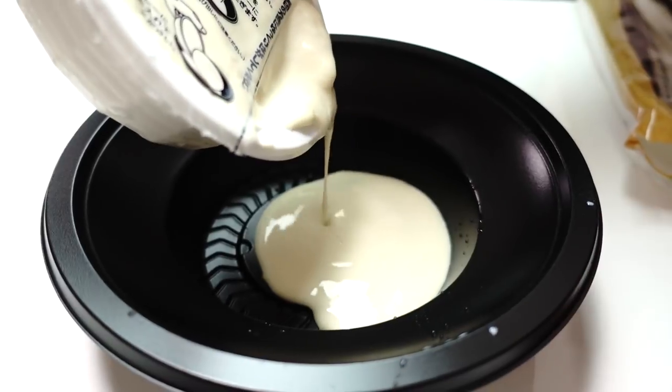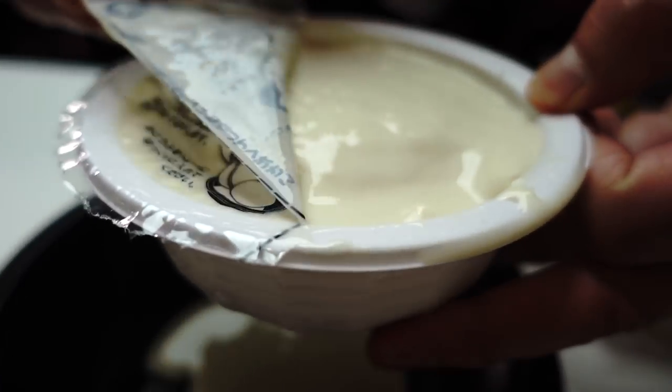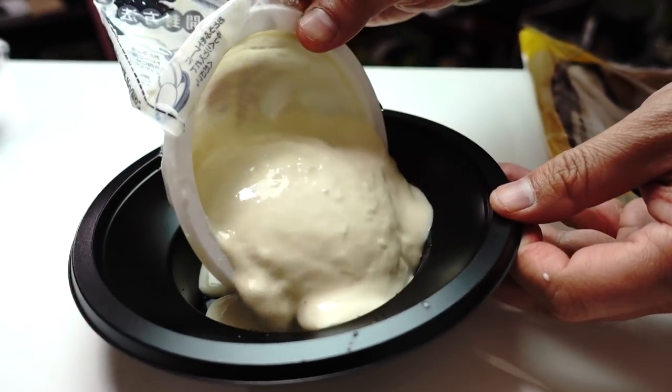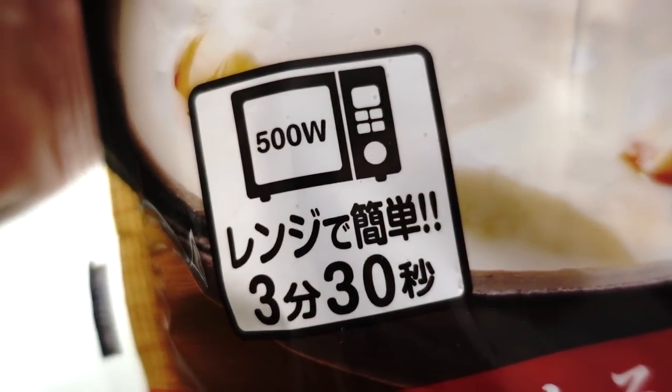Let's tear this package and pour the soy milk inside. First pour out the soy milk — it's very thick. Then tear the film and put the tofu inside. That looks like really thick soy milk. So after we heat this up in the microwave, we're going to have some yuba developing on the surface. That's very interesting — let's make it.